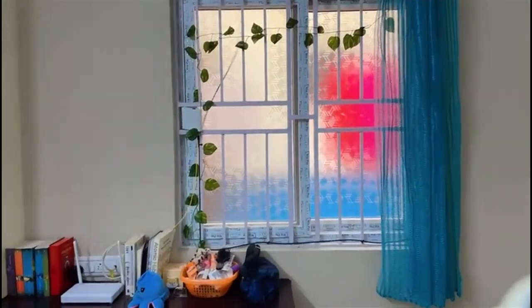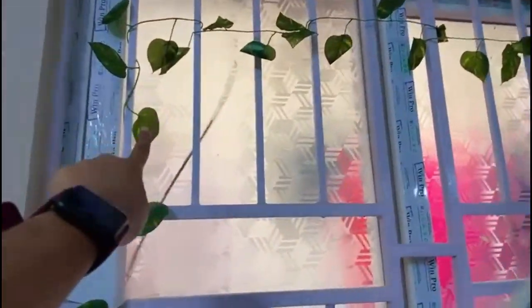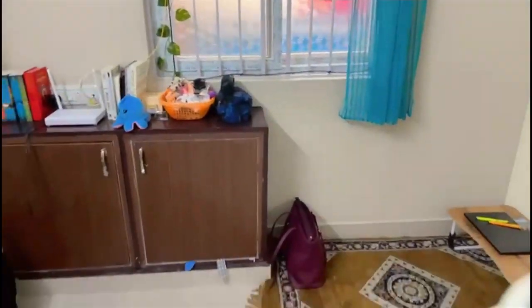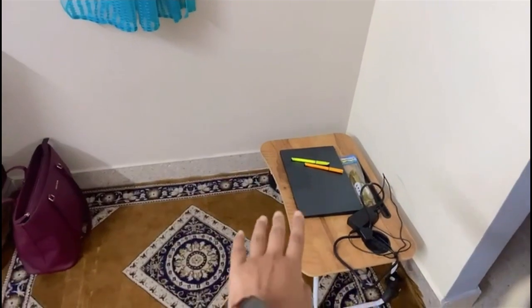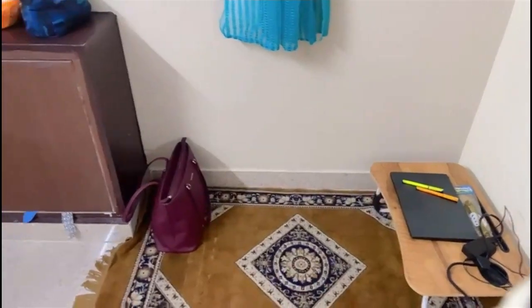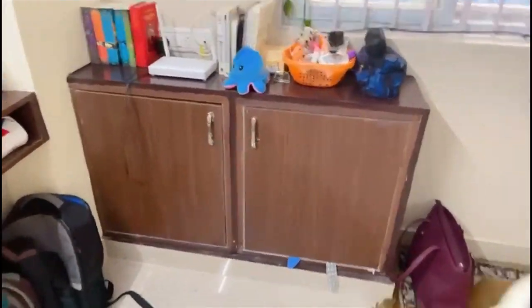This is the window but there is nothing outside — just a building — so I put a fake plant here to make it look a bit nice. There's a mat here, and I've put my laptop, study table, and college bag.